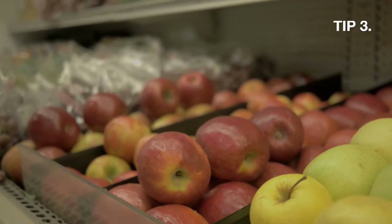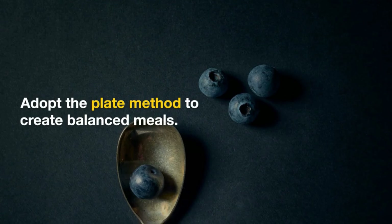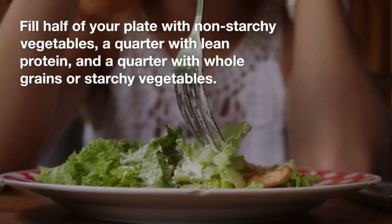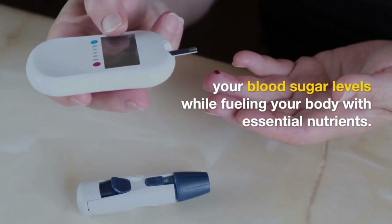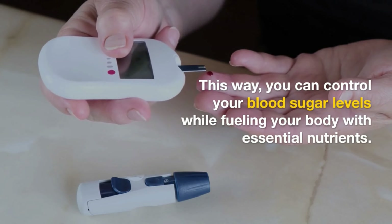Tip 3: Balance your plate. Adopt the plate method to create balanced meals. Fill half of your plate with non-starchy vegetables, a quarter with lean protein, and a quarter with whole grains or starchy vegetables. This way, you can control your blood sugar levels while fueling your body with essential nutrients.